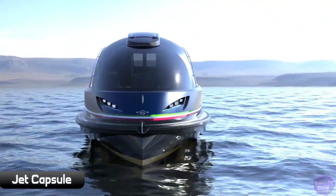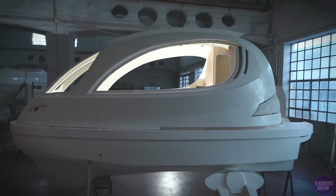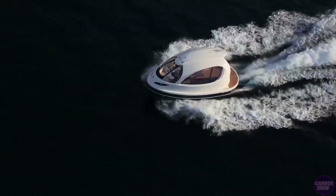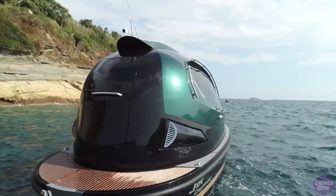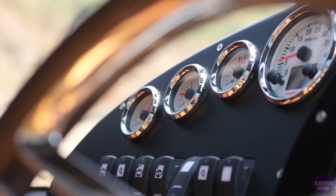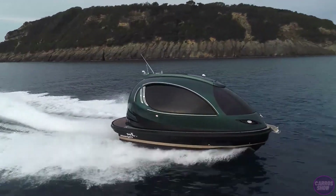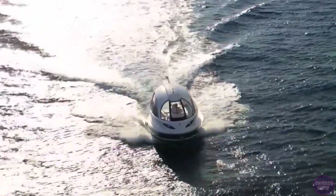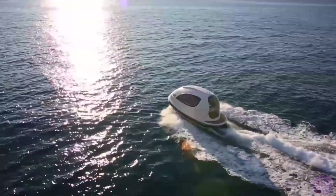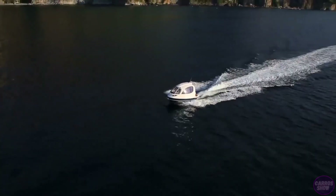The Jet Capsule has a very unusual boat shape, somewhat resembling wireless vacuum headphones or an iron. The manufacturer calls it a compact luxury boat — it's made of 70 percent carbon fiber, like a supercar, and has photochromic windows that change transparency with light intensity. The Jet Capsule is equipped with one or two engines ranging from 370 to 740 horsepower.